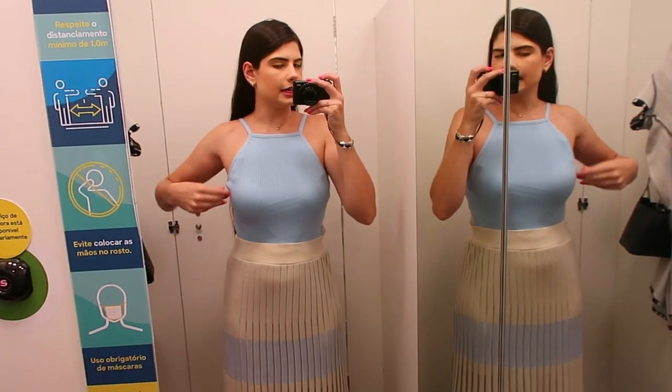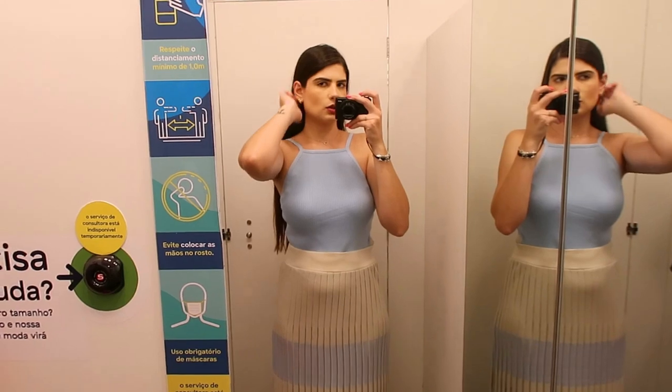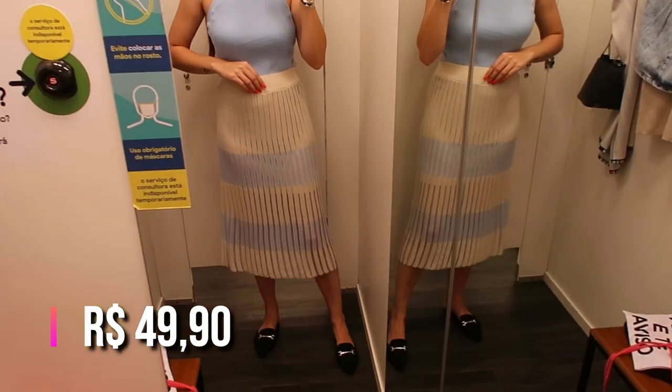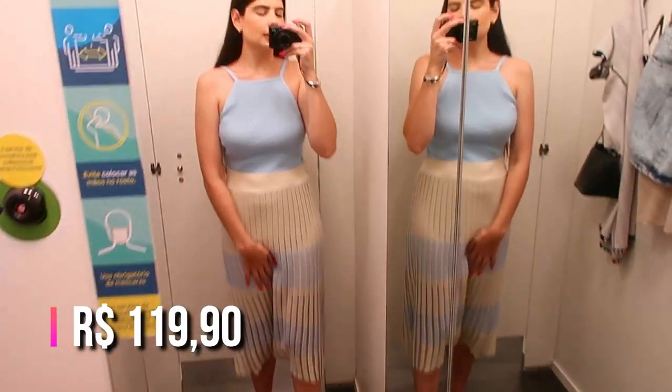O croppedzinho de tricô tem de outras cores também — tem branco, pelo que eu vi. Ele é R$49,90. E a saia não tem de outras cores, pelo menos eu não vi. É R$119,90.